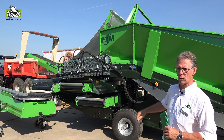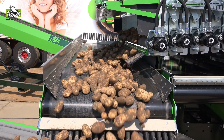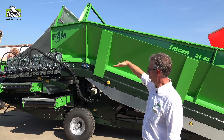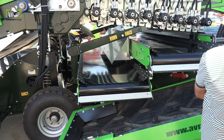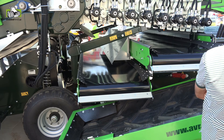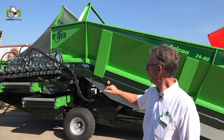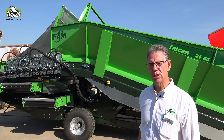De bunkerbodem is hydraulisch aangedreven met een mechanische vertraging, waardoor je een heel groot snelheidsbereik hebt van 0,1 tot 8 meter per minuut. Ook is de bunkerbodem in hoogte verstelbaar middels een zwengel, of hydraulisch als optie, waardoor je de hellingshoek van het reinigingsset in kunt stellen afhankelijk van de omstandigheden. Het rollenstijl is hydraulisch aangedreven en je kunt kiezen tussen 8 rollen of 16 rollen, wat beter te regelen is. Ook kun je de even en oneven rollen in snelheid variëren om de reinigingsintensiteit te veranderen.